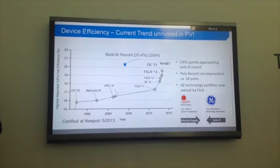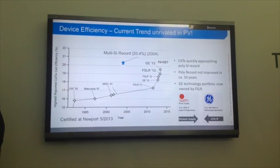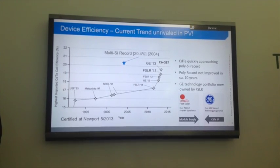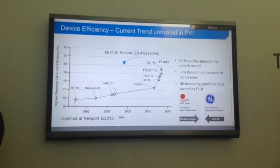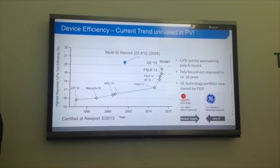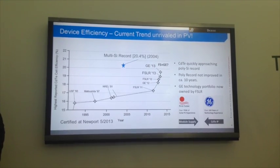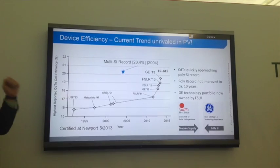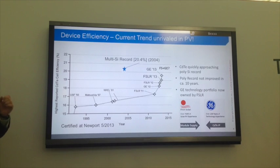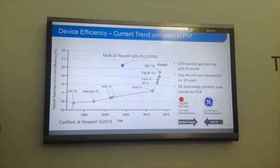First Solar is a world record holder in cadmium telluride efficiency, thanks to our recent acquisition of General Electric's portfolio. We'd been playing a cat-and-mouse game with GE over cadmium telluride world record efficiency for years, and recently we acquired their IP and now work together to develop that further. We are driving the efficiency of cadmium telluride far faster than any other PV technology — it's unrivaled right now in the industry.